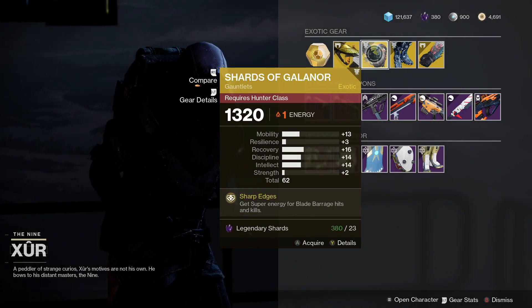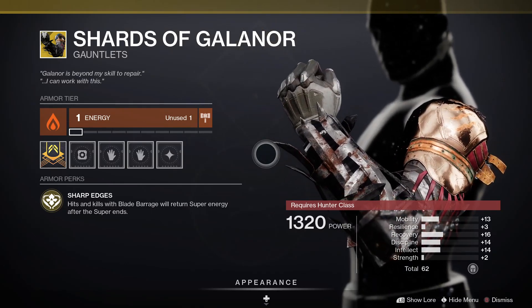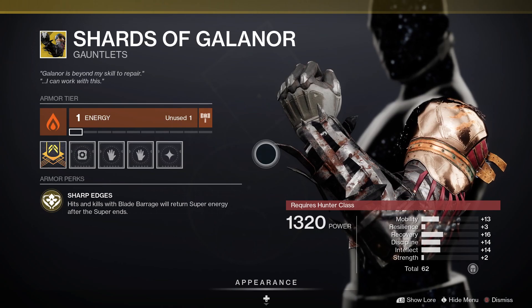Next up for Hunters we've got the Shards of Galenor. This one comes with Sharp Edges — hits and kills with Blade Barrage will return super energy after the super ends.